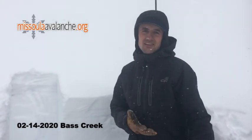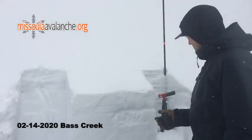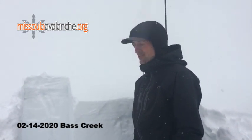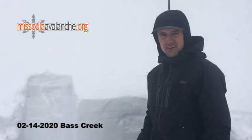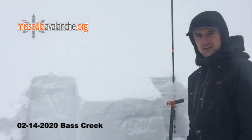We're up here in Bass Creek on a south-facing slope at about 6,000 feet. We've actually found a thinner snowpack here than I have seen anywhere else in the last week or so — only about a meter to a meter and a half. But it's still looking generally pretty strong, which is encouraging.